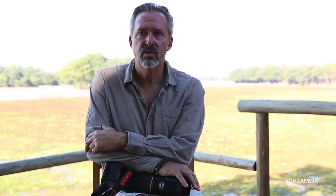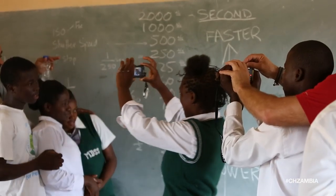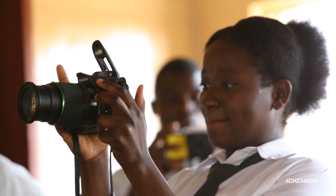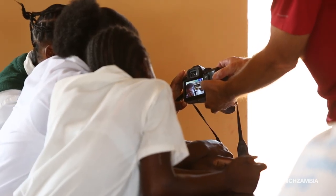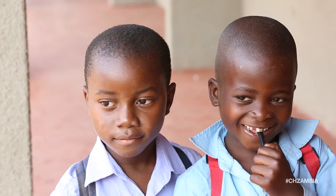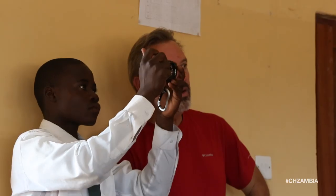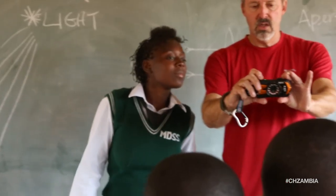Pentax is very graciously donating three cameras and lenses to the school: the K30, the K01, and the WG2 — they're really different cameras. The K30 is a camera I could shoot pro assignments with. The K01 is still a DSLR but something that might be a little more friendly for them to work with. And then the WG2, which is a really hardy, small camera. I think they're going to love all three of them for different reasons, and I'm curious to see what personality takes to which camera.